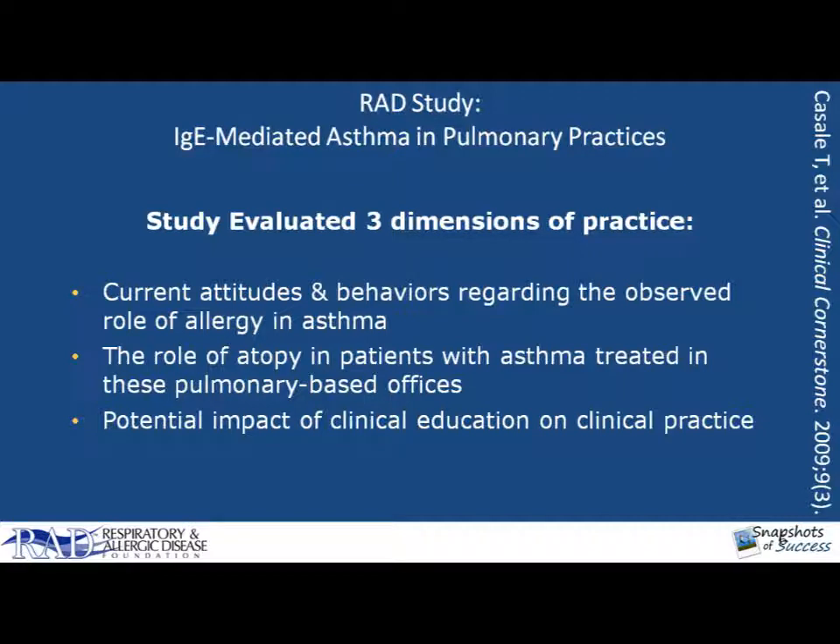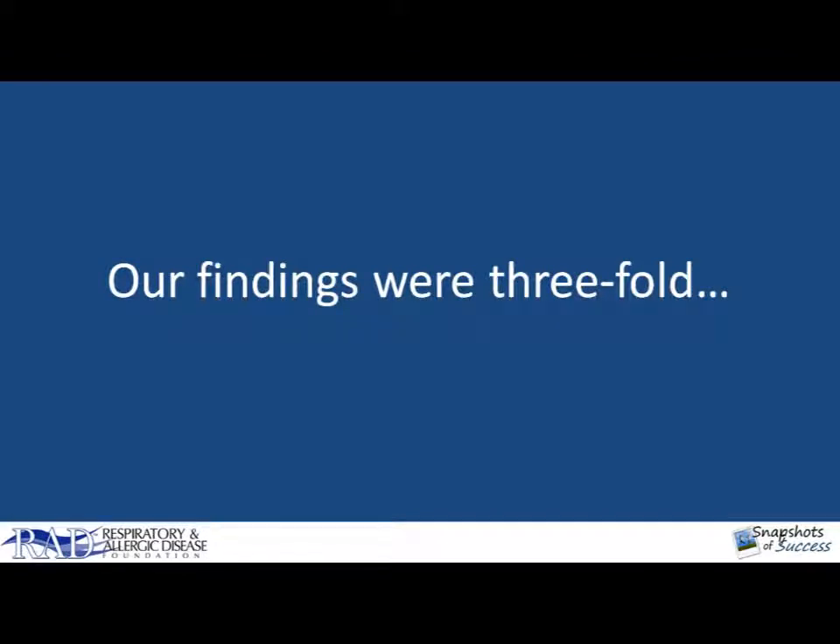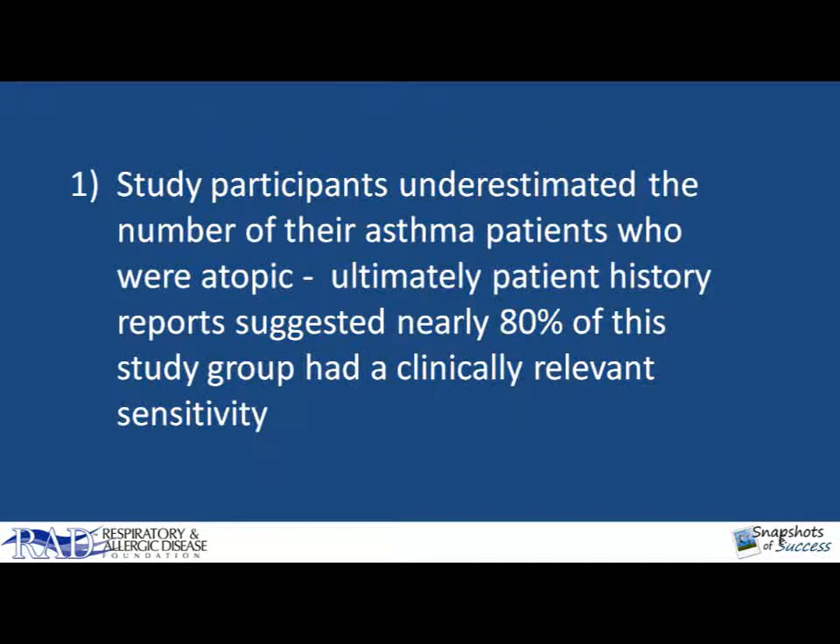The first was: what's your current attitude or behavior regarding the observed role of allergy and asthma? And remember, we're talking about pulmonary practices, so these physicians are experts in the care of patients with asthma. The second was the role of atopy in patients with asthma treated in these particular pulmonary-based offices. And the third: what's the potential impact of clinical education on clinical practice? What did we find? First, the pulmonary physicians vastly underestimated the number of their asthma patients who were atopic. Ultimately, patient history reports suggested that nearly 80% of their patients had a clinically relevant sensitivity.